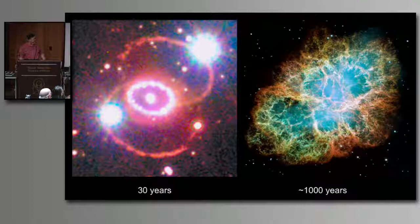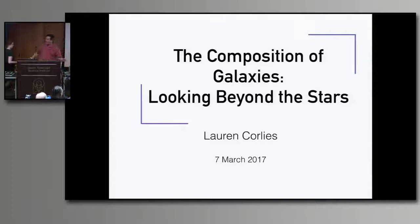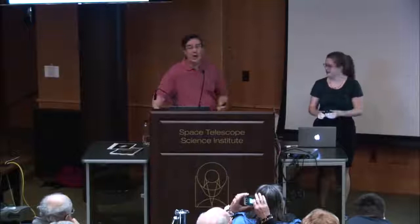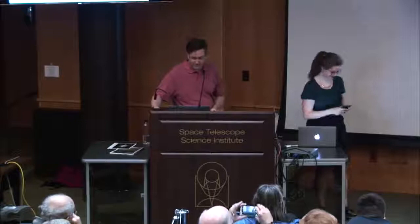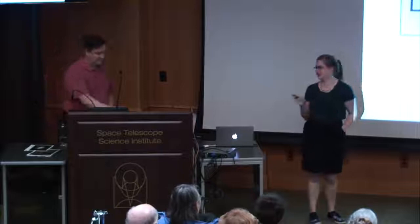That's our news from the universe for tonight, and now I'm very pleased to introduce our featured speaker. Lauren Corley is a postdoc at Johns Hopkins University working with Molly Peoples. We've been trying to get her organized on this for several months, so I'm very pleased to have her. Ladies and gentlemen, Lauren Corley. Thanks for being here despite the bad weather — I'm impressed by the turnout. This is the first time I'm talking to a public audience about the thing I do every single day.